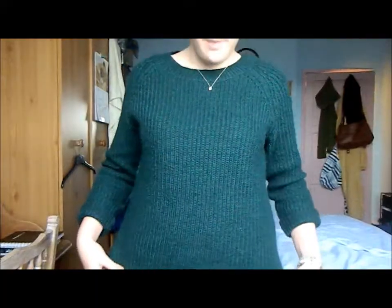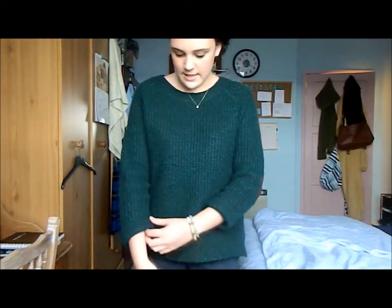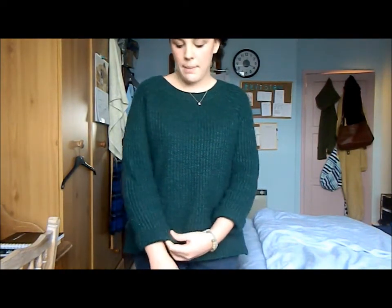For my outfit I am just wearing plain blue jeans from H&M and I am wearing this kind of emerald-y dark green knitted jumper. It has got long sleeves and they have also got these kind of dark brown suede elbow pads. It is also kind of like a high-low jumper which I really like. So yeah that is what I am wearing today.